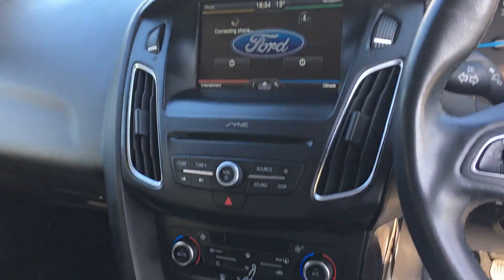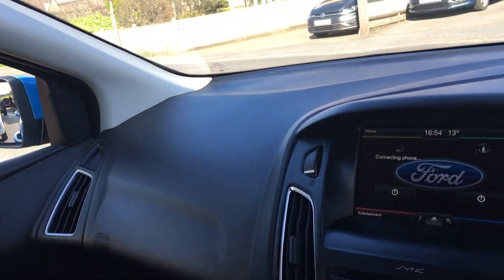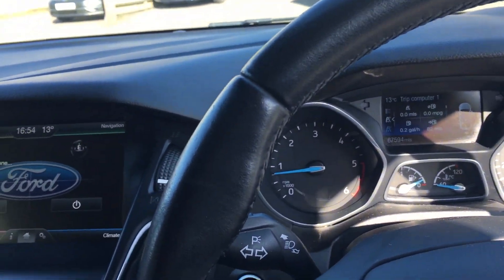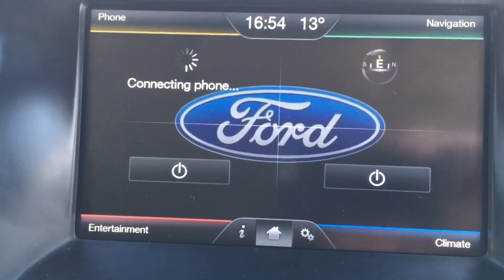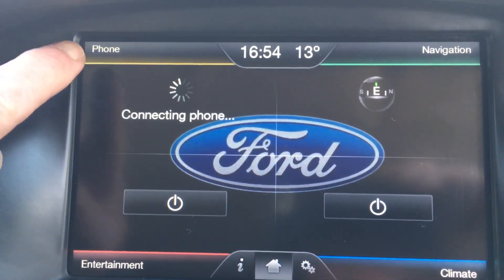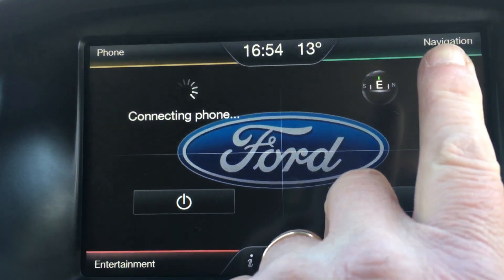I do like the layout of the dash. Lots of headroom, I've got to say, while I'm sitting here. The seat is adjustable in height. There's the heads-up display — you can see: Phone, Entertainment, Climate Control which is your heating, and your Satellite Navigation.